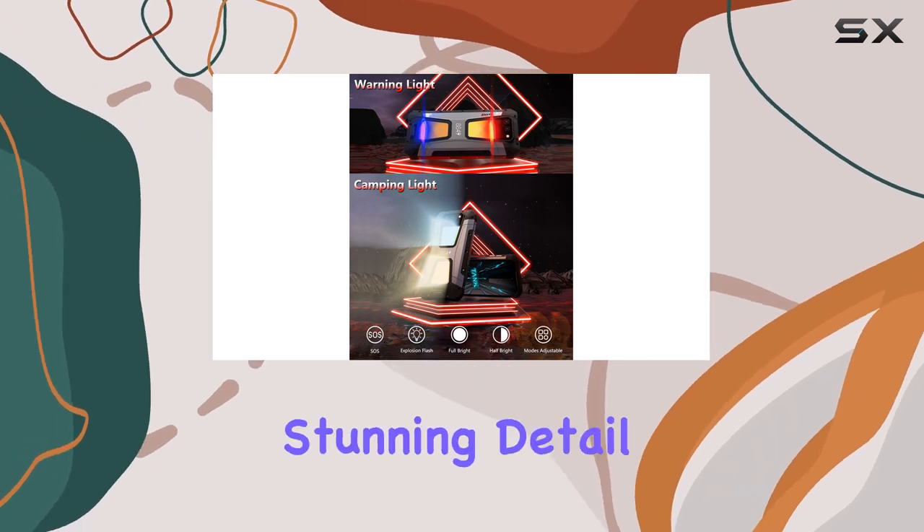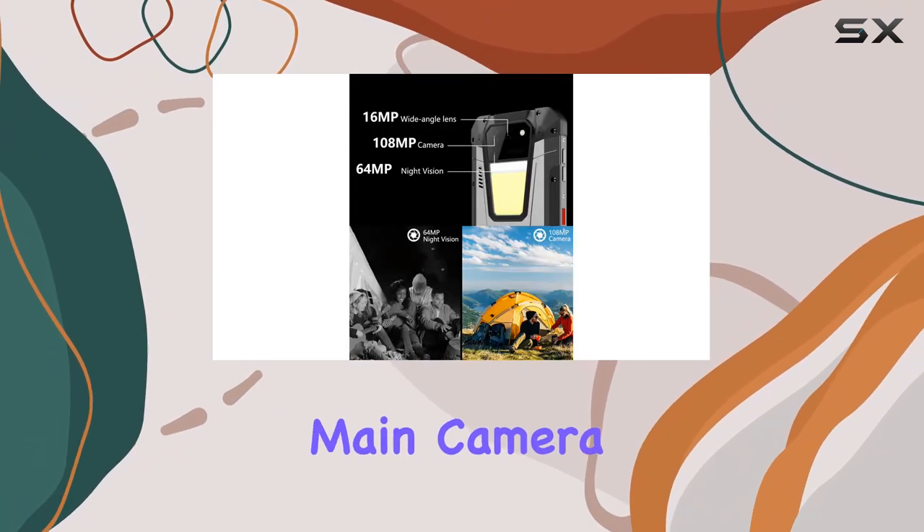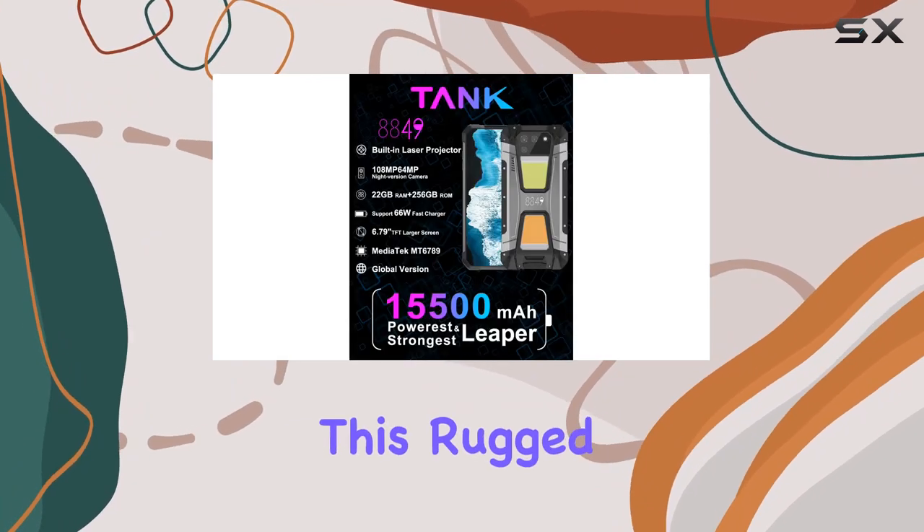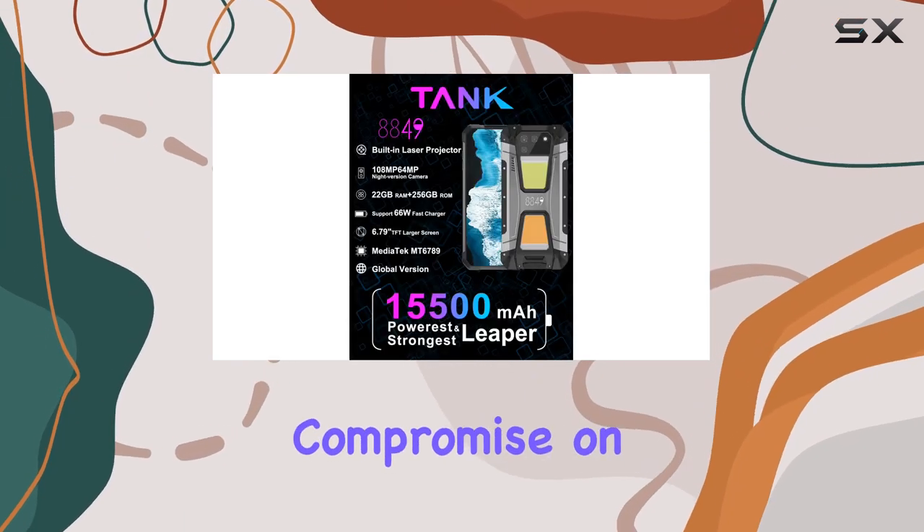Capture the world in stunning detail with the 108MP main camera and a 6.79-inch FHD in-cell full-view screen. This rugged phone doesn't compromise on performance either.